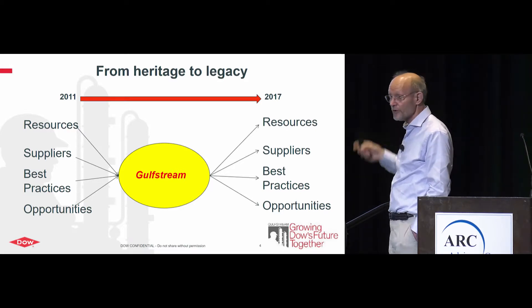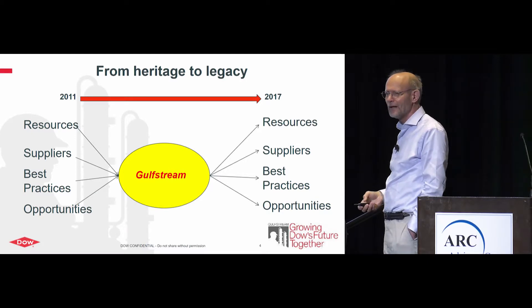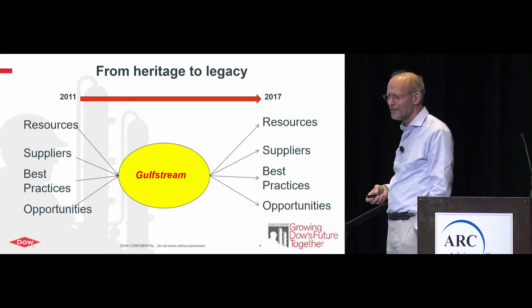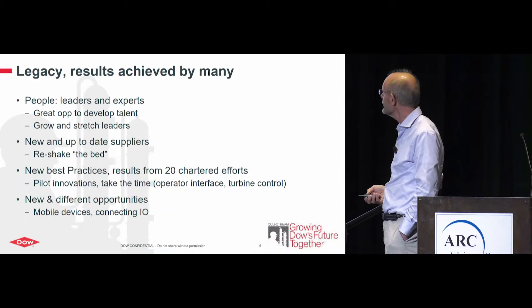I'm going to talk about four items, and this program spans six years. Can you imagine working six years on only one effort? For most people that is far too long — something you have to keep in mind.